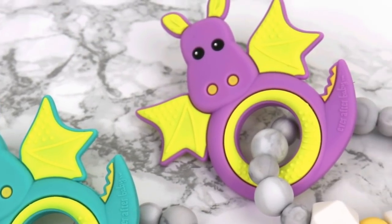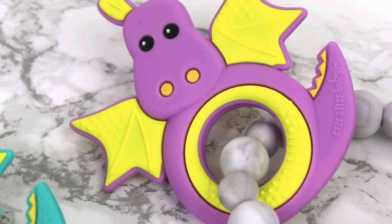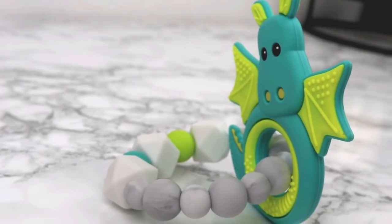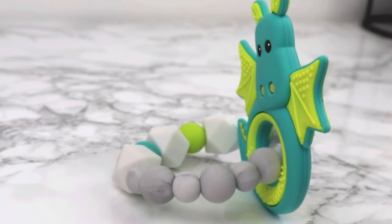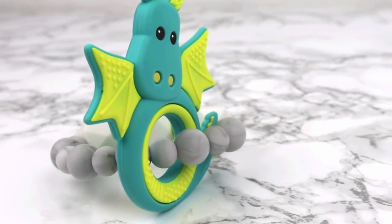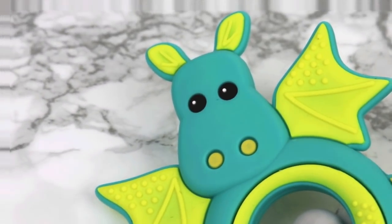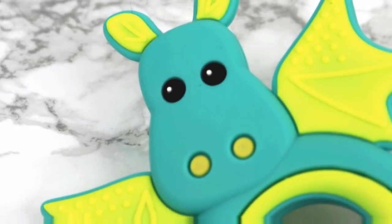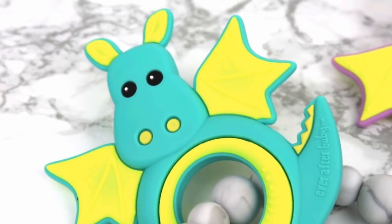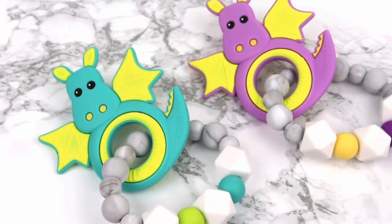If we take a closer look, you'll see that there are all kinds of wonderful textures on these teethers. They are double-sided, so you get texture on both sides. These little bumps and lines massage baby's sore gums, but unlike other basic shapes, this little dragon has the perfect combination of wide and narrow, flexible and firm elements that will reach all of those tender spots and entertain your little one. As an added bonus, babies love faces — specifically eyes and expressions — and our adorable dragons do not disappoint.